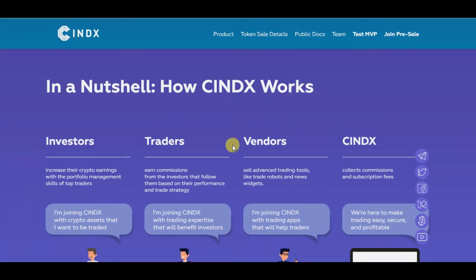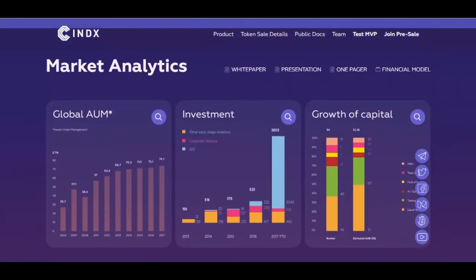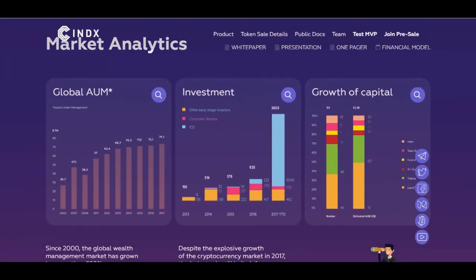In a nutshell, here's how Syndex works: investors increase their crypto earnings using the portfolio management skills of top traders. Traders earn commissions from the investors that follow them, based on their performance and trade strategy. Vendors sell advanced trading tools like trade robots and new widgets. Syndex collects commissions and submission fees.